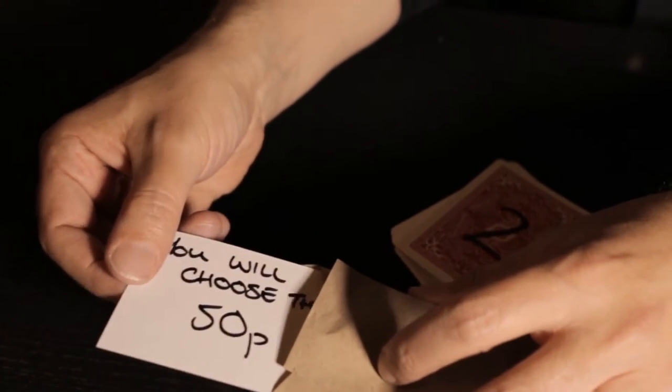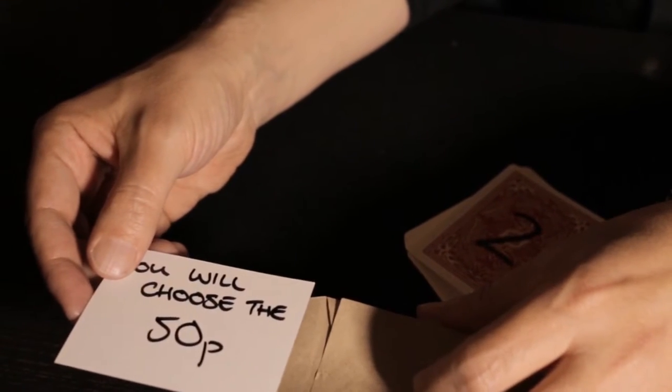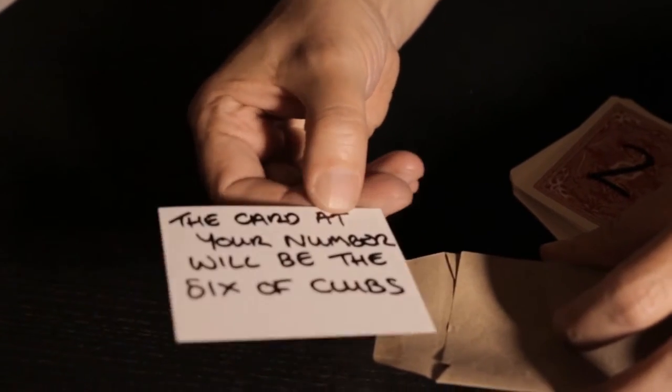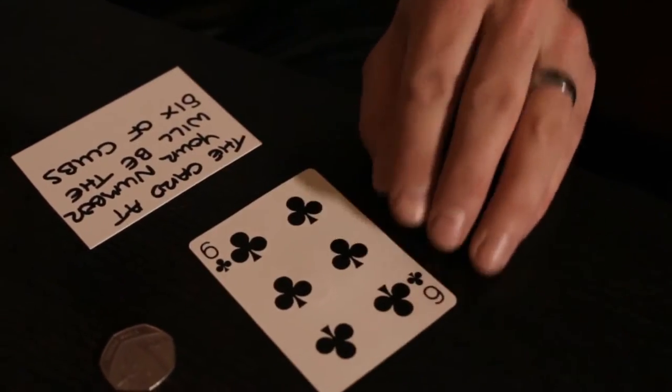When Brian Caswell's trilogy first hit the market, it was a game changer — a triple prediction that was sure fire and mind blowing. Now, 10 years after its initial release, it's back.